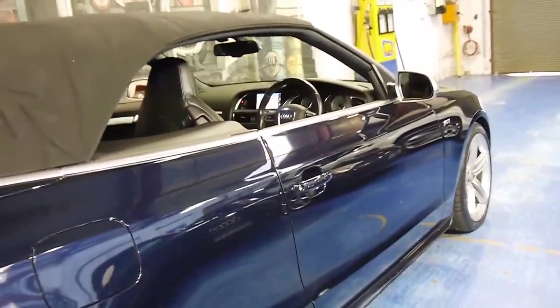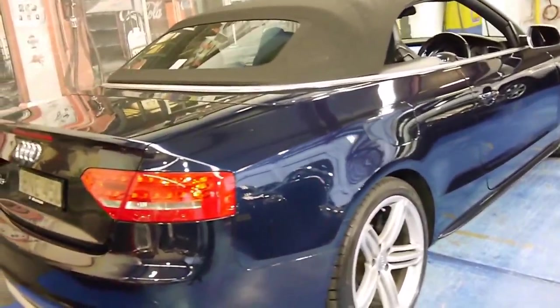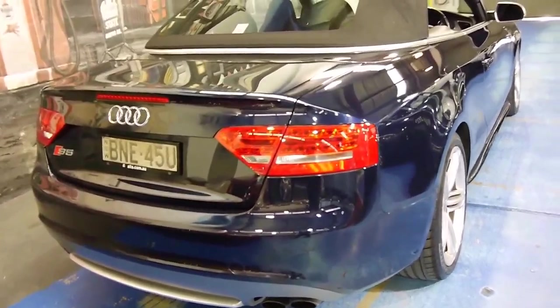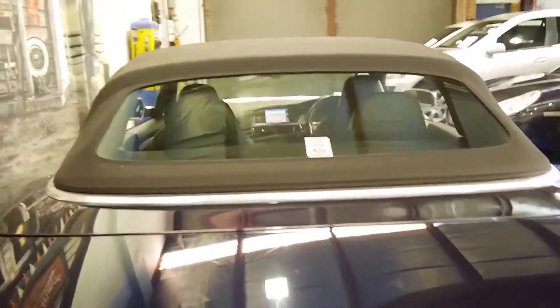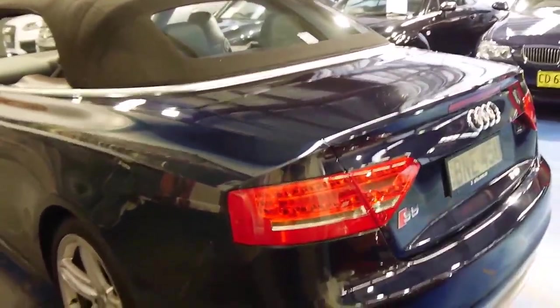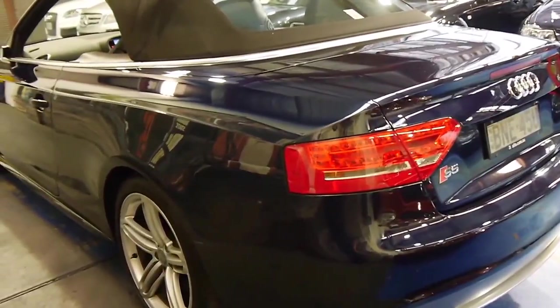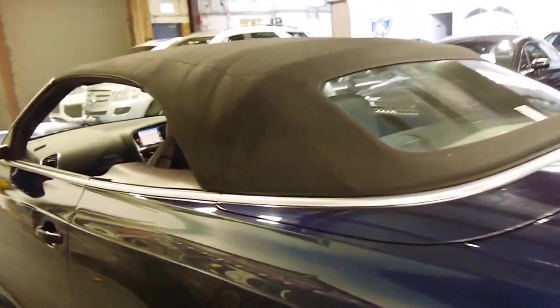We think these are excellent value, especially when you consider what they cost new. This car has also done a very sensible 78,000 kilometres. It was purchased new and owned on the North Shore in Sydney and it's been very well looked after.